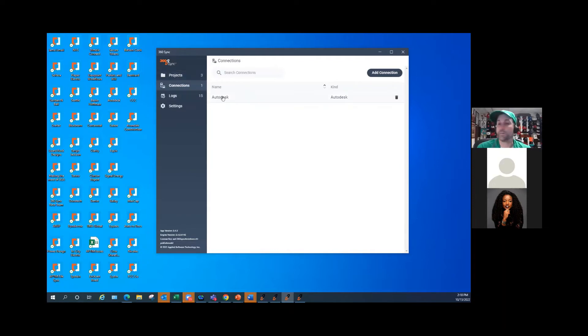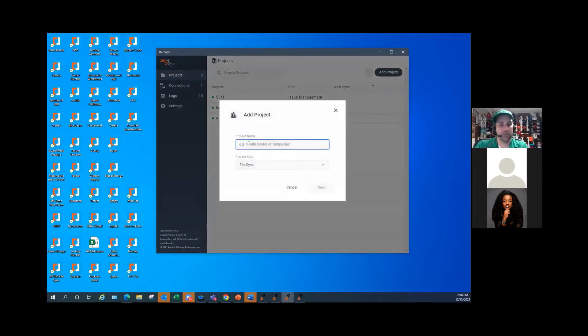I've already got my Autodesk connection set up — it works the exact same as PlanGrid so I'm not going to go over that. I'll create a new project and call this 'Issue Management Excel Demo.' You typically name this after the project you're setting up. For this project, you can choose File Sync for both options, but this time we're going to do Issue Management. I'll hit save and then add a mapping — we'll call this 'Issues Download.'